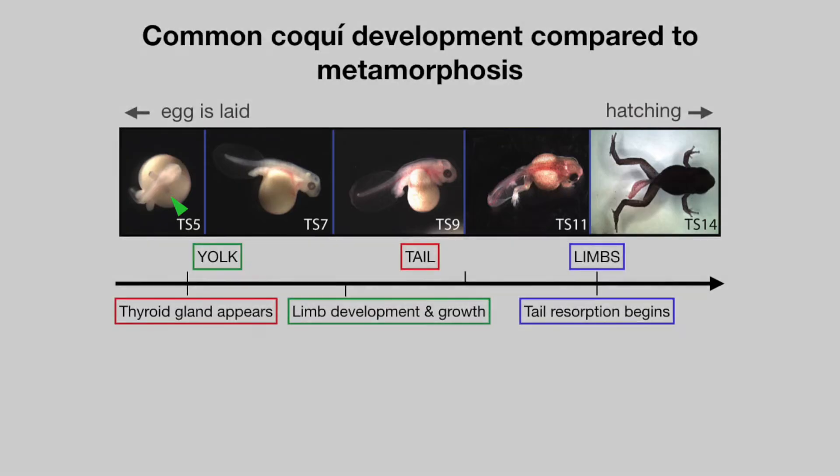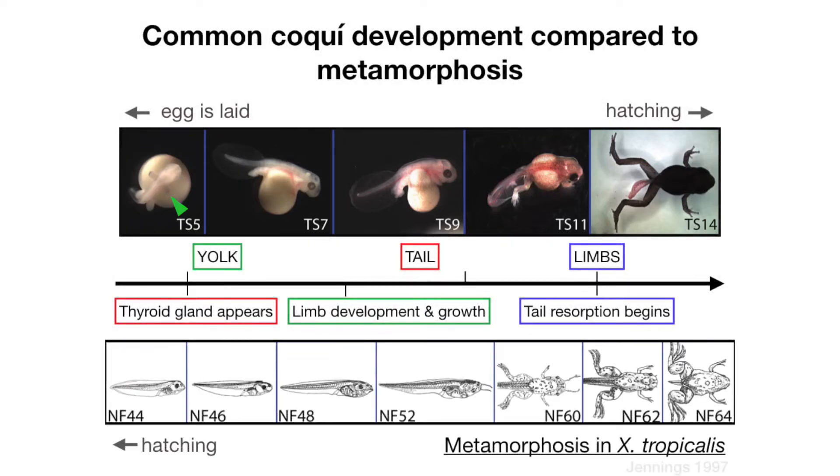Let's compare this process to the usual type of metamorphosis in a frog. You can see some important differences between the tadpole and coquii. Coquii has this really big yolk. Tadpoles also have a yolk, but it's gone by the time that they hatch. Both frogs also have a tail, but the coquii tail is not very muscular. Both frogs also grow limbs, but the coquii frog grows limbs very early.